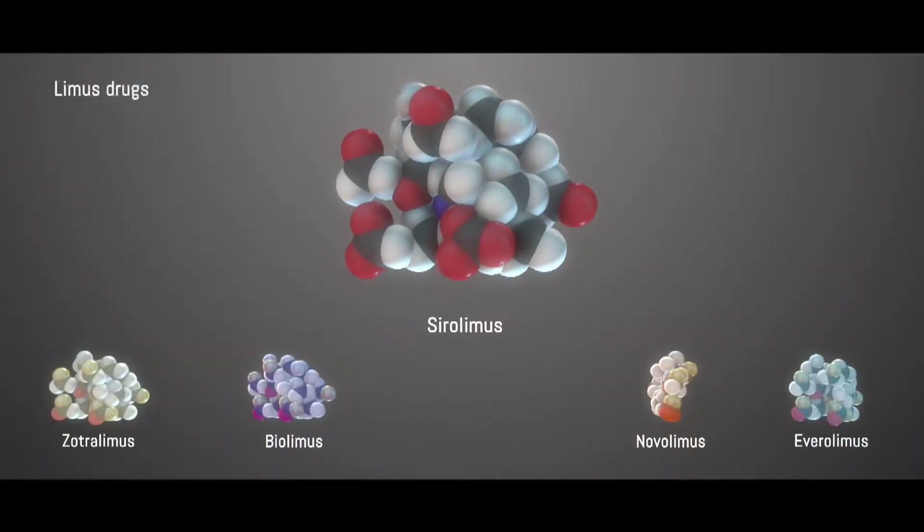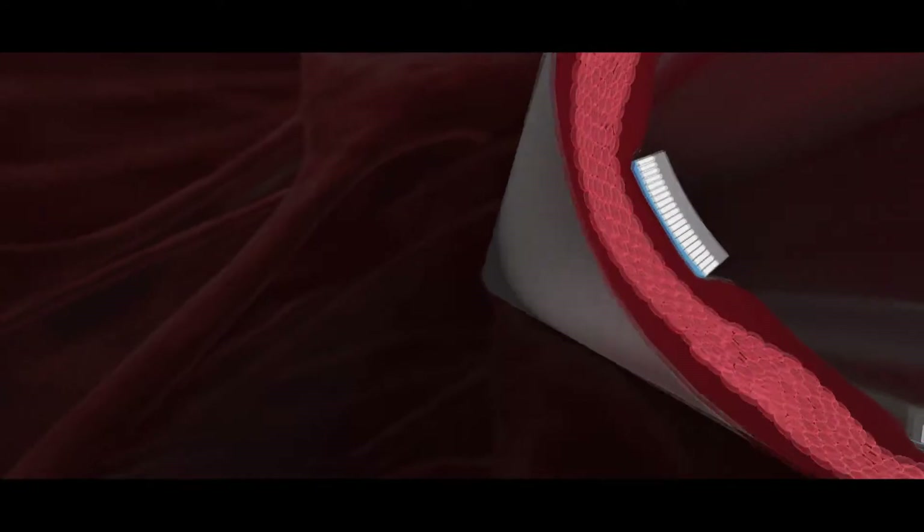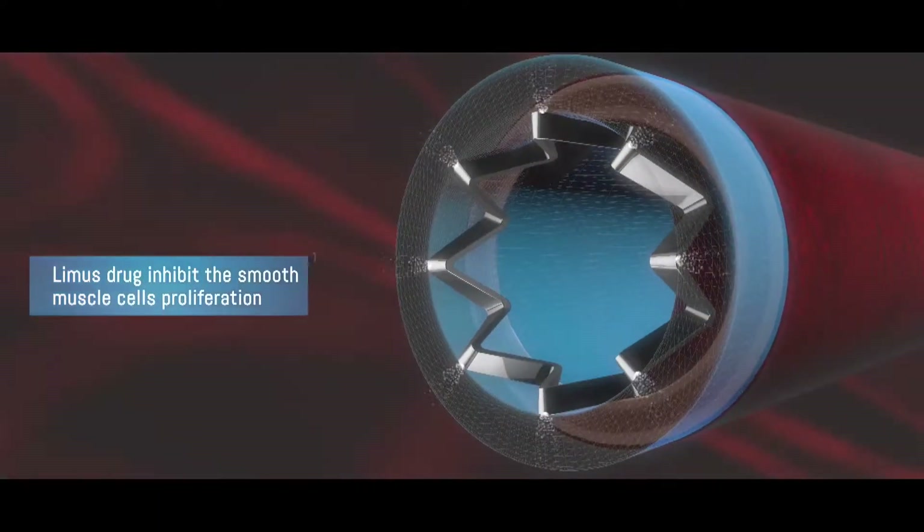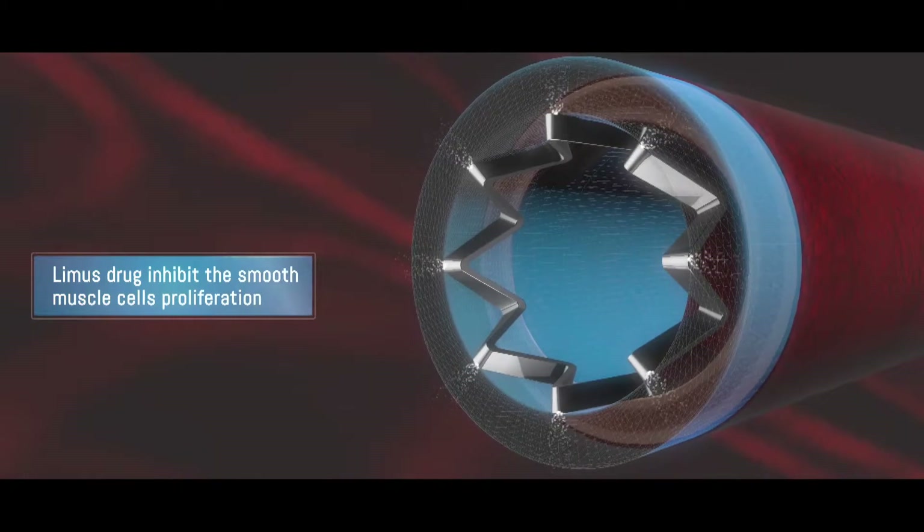Limus drugs have strong immunosuppressive properties which enable them to provide high anti-restenotic efficacy, as they control the healing process at the stent and medicine by inhibiting smooth muscle cell proliferation.